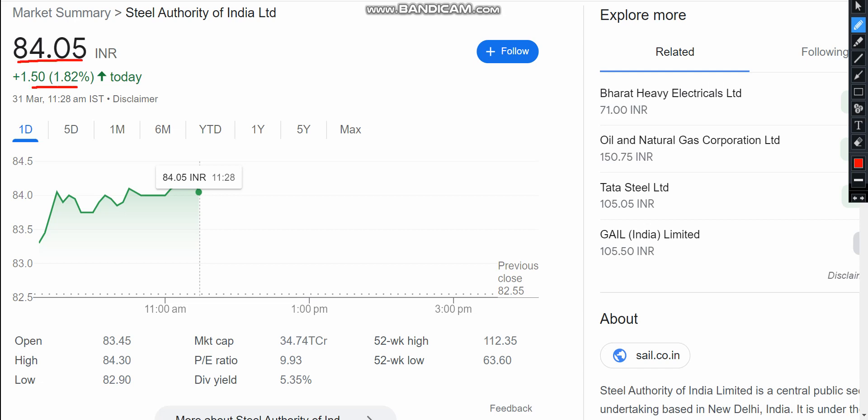You will see the stock is up around 2% on the upside. From the gap up, the stock opens with good momentum. The most important level is 85, where you will see resistance to the stock. If there is a breakout of 85, then the chances of going further up will open again.